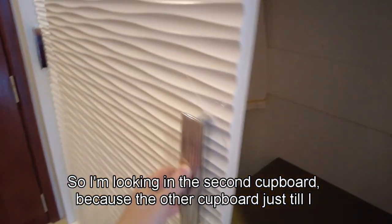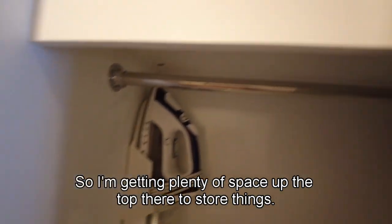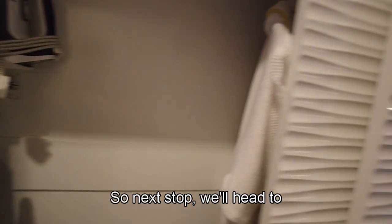Let's have a look in the second cupboard just to our left here. We're getting plenty of space up the top there to store things, and then you can get access to your dressing gown again. You've got the iron and an ironing board in there. So next we'll head to the bathroom.